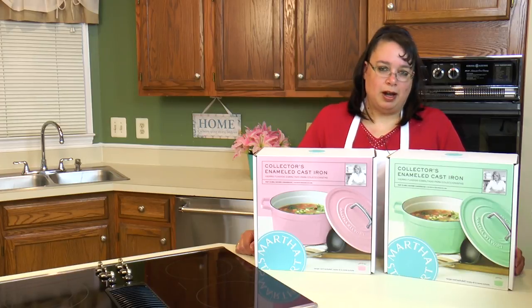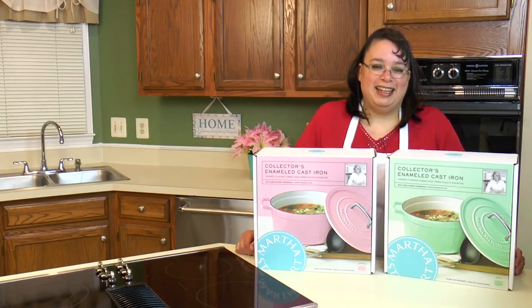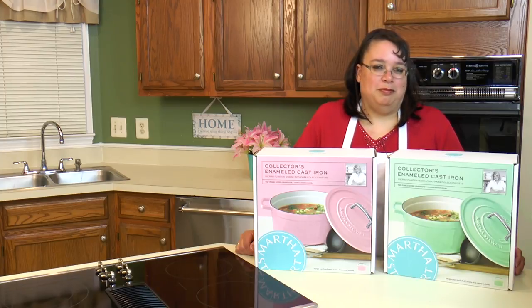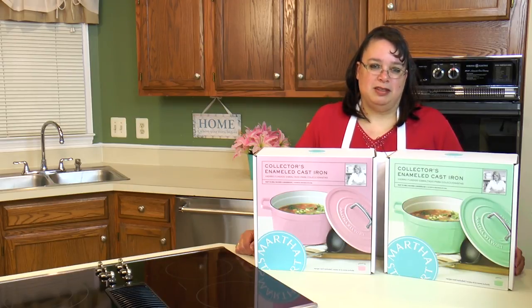You guys will never guess where I went. You know I go here every single time the sale comes on, and it was on this weekend. So I headed out and went to the Friends and Family Sale at Macy's, and this year it was pretty much as great as it ever has been. Let's take a look at what I got at the Macy's Friends and Family Sale.